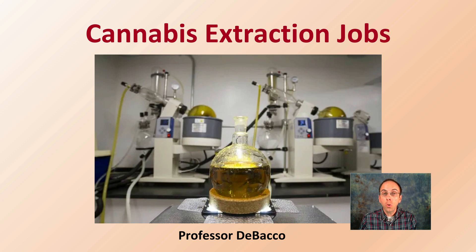What makes cannabis such a unique plant is that there's a job that has nothing to do with the actual production of the plant but is still very important, and that's the process of extraction. If you want to learn more about what's involved with cannabis extraction, continue to watch this Debaco University video.